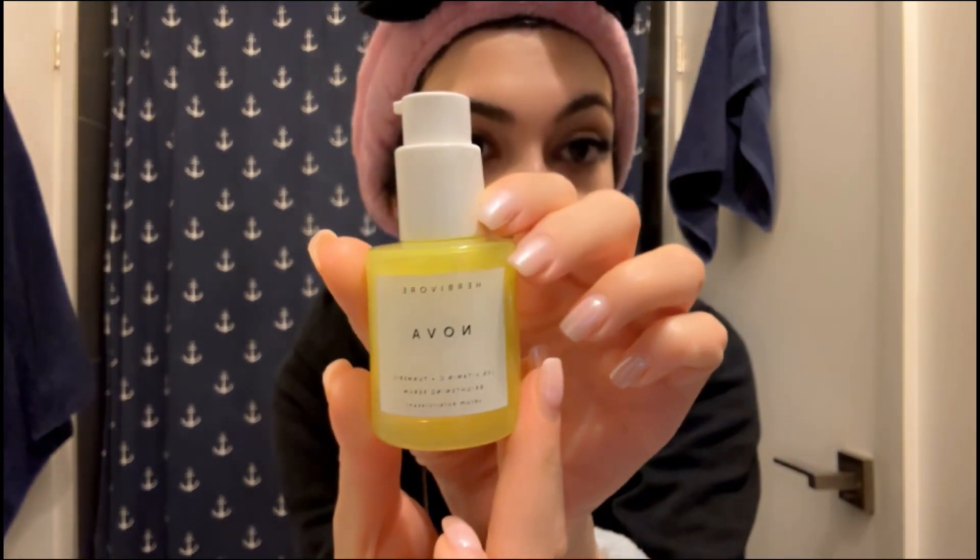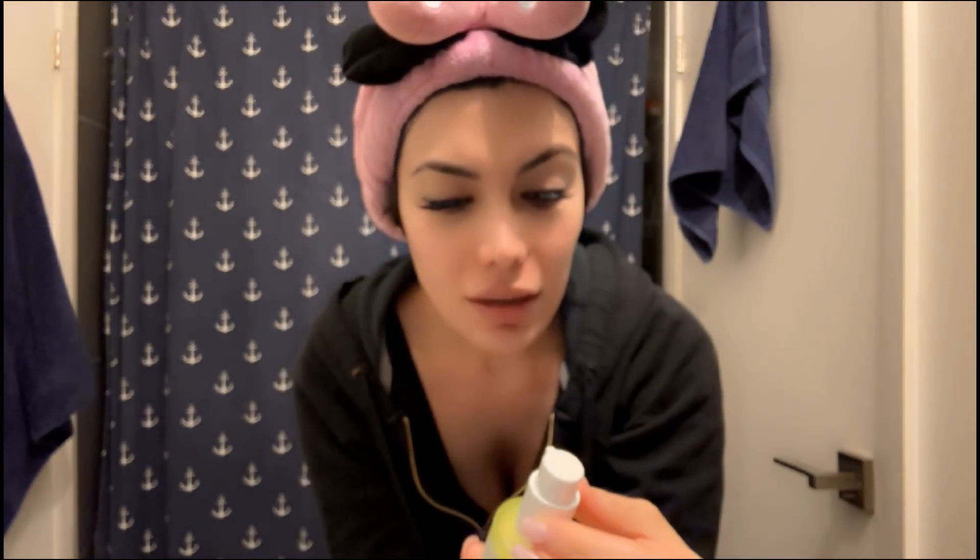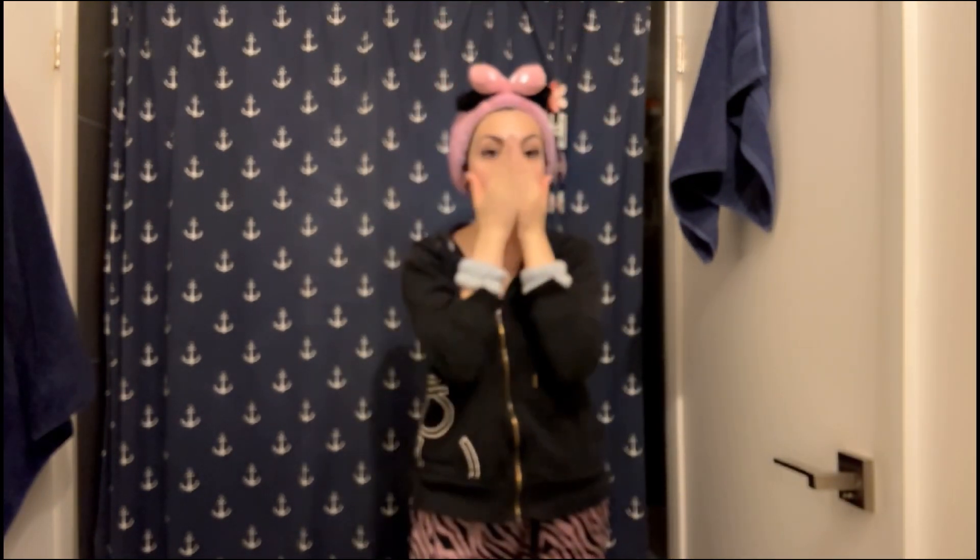Then I'm going to use the Vitamin C 15% Vitamin C and Turmeric Brightening Serum, which has alpha-arbutin — it's a Nova serum. I'm not sure if it's logical to put Vitamin C in clear packaging, but the color is so cute. The color might oxidize over time, but it smells exactly like turmeric.